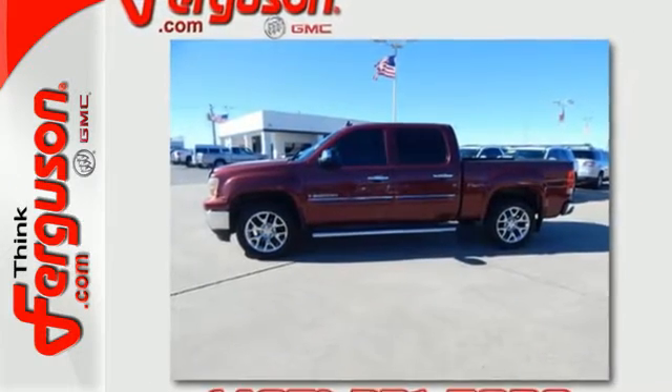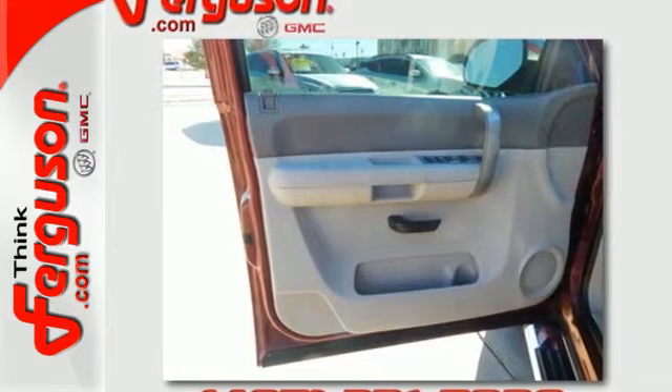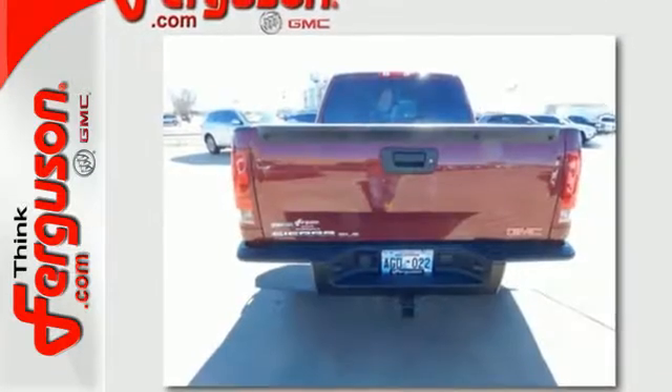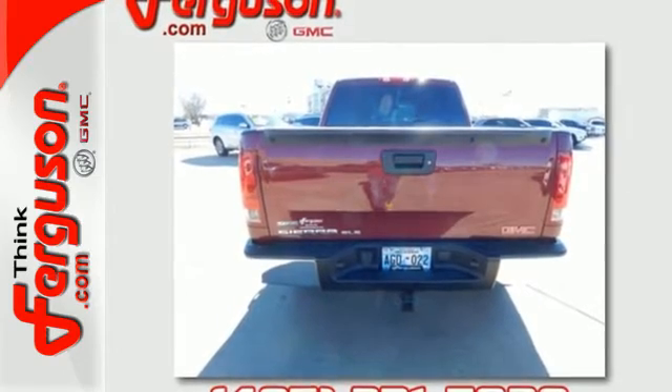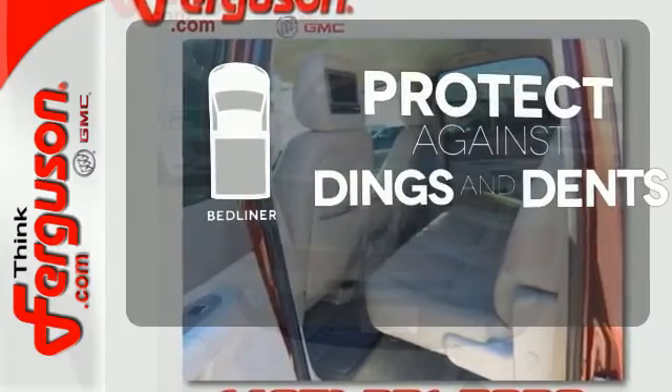4-wheel anti-lock brakes and rack and pinion steering. Inside you'll find OnStar Emergency SOS, internet access, and a multi-speaker stereo sound system with a CD player and MP3 decoder.